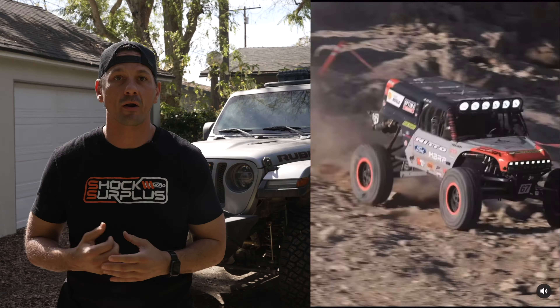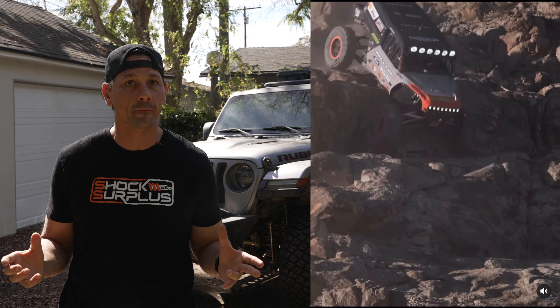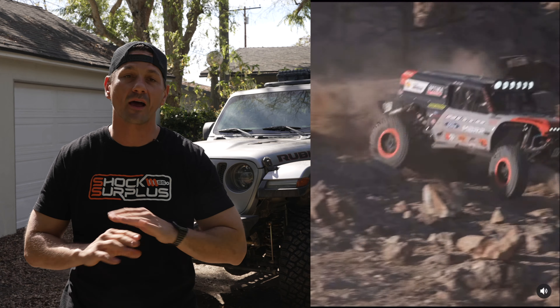Watching racers like Lauren Healy throw a Bronco over the top of a cliff and land on all four tires with pedal to the metal is mind-blowing on your phone, but seeing it in person is another thing altogether.